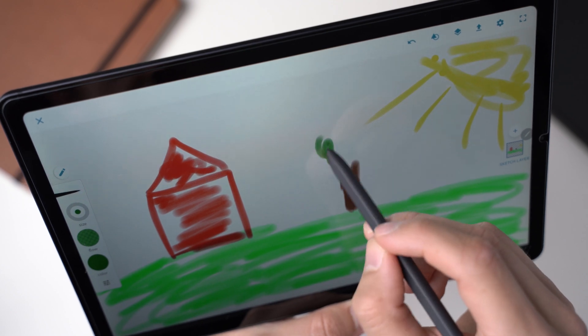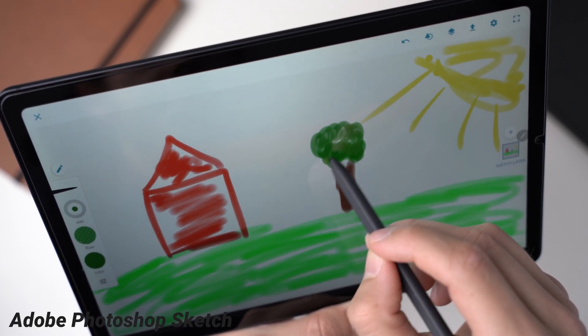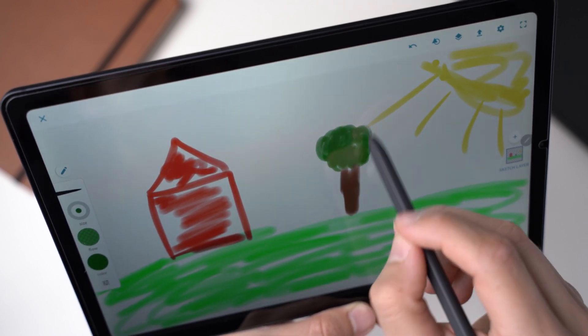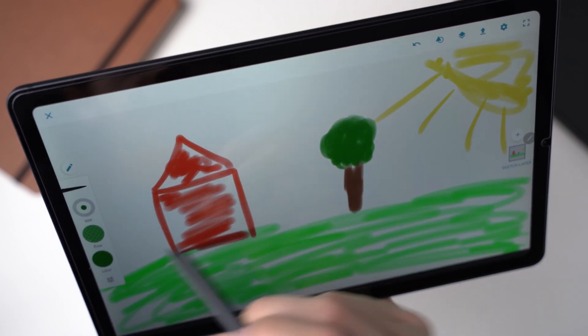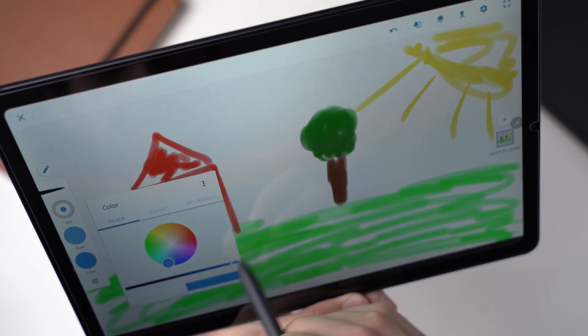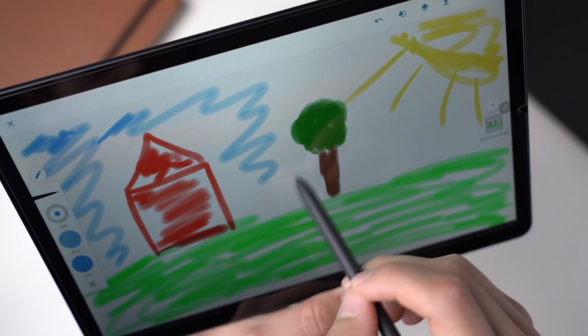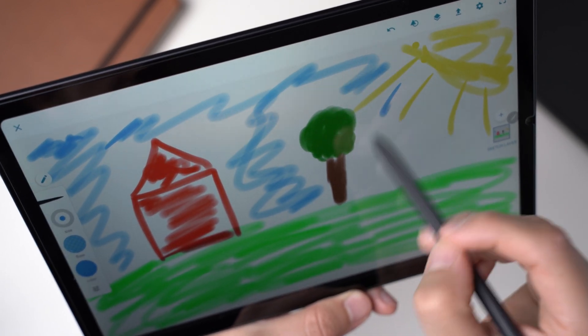Another free drawing app is Adobe Photoshop Sketch. It doesn't have as many features and tools, which makes it look a bit simpler, but here you can use different brushes too. Layers are supported and it has tools that help you draw shapes. You can also import brushes, so it might be a great app if you use lots of Adobe products anyway.